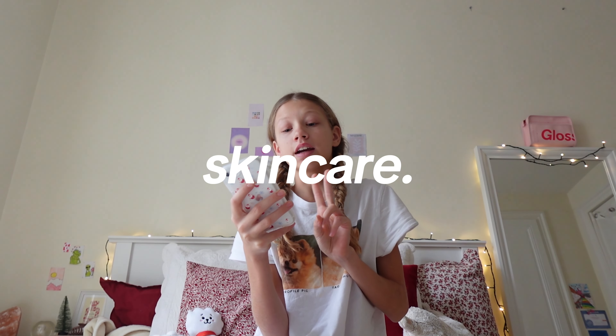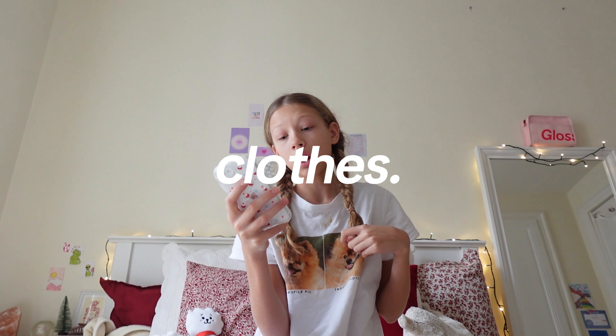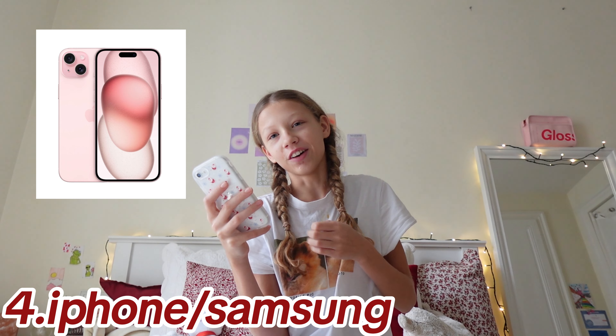You already know I have a whole list of things — we have so many categories. We have electronics, skincare, jewelry, makeup, clothes, hair, perfume, and extras. We have so much to go through so let's get started quick. First up: green light Air Maxes, AirPods, iPhone or Samsung — they're both great.